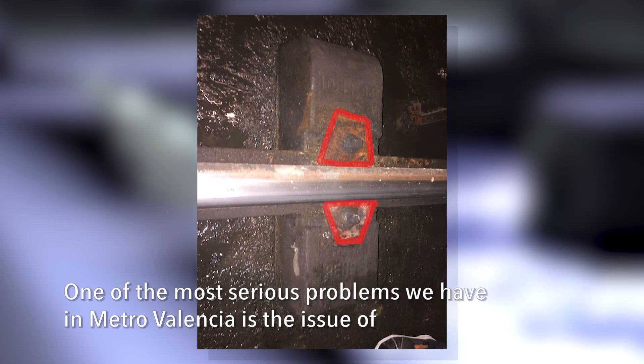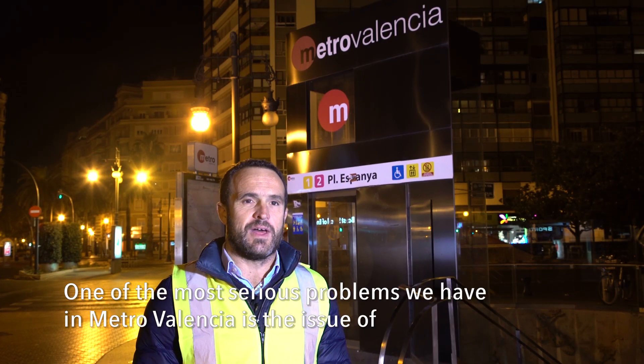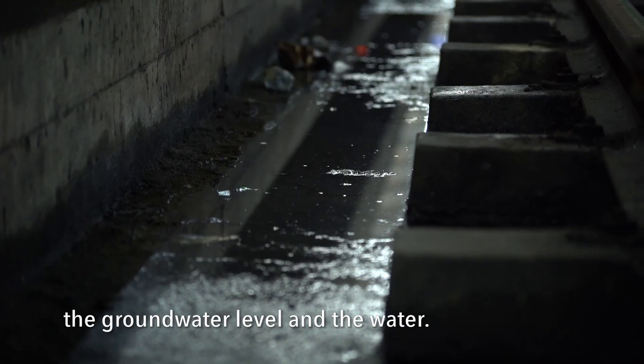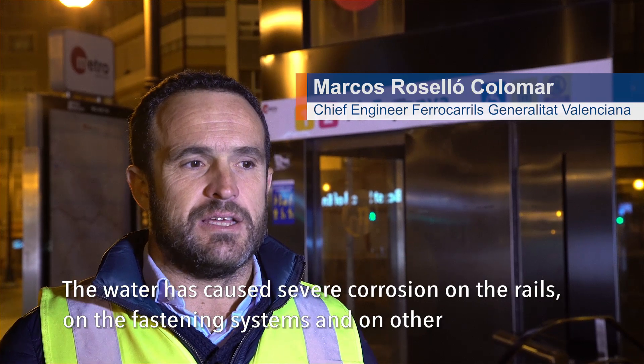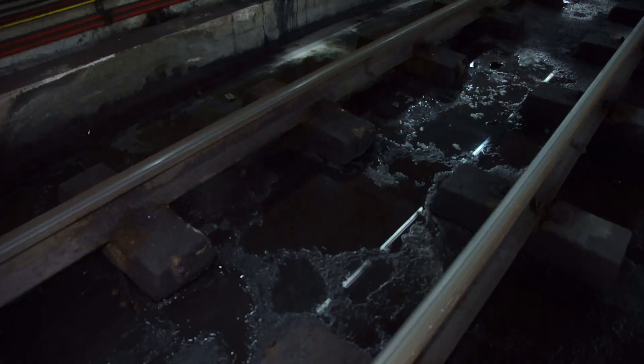One of the most serious problems we have in the metro of Valencia is the issue of the phreatic level and the water. The water produces great corrosion on the fixings and the elements of the road.